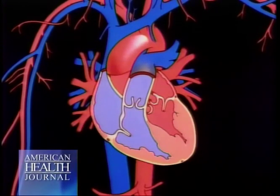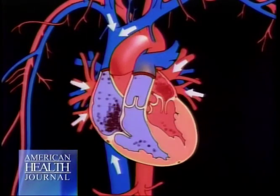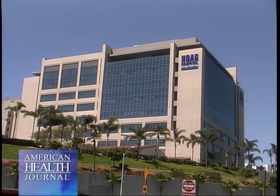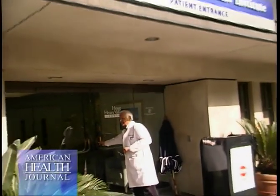Like any mechanical device, your heart's valves can wear out and become clogged. Fortunately, those valves can be repaired or replaced in many cases, often leading to a patient's full recovery. Dr. Pravin Shah of Hogue Memorial Hospital Presbyterian in Newport Beach discusses the problems associated with valve disease and the procedures used to correct it.